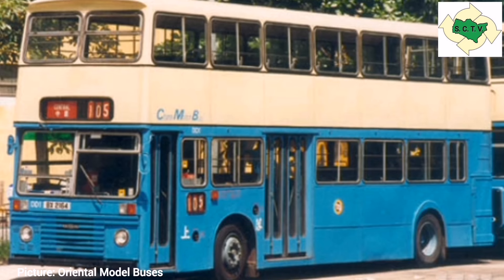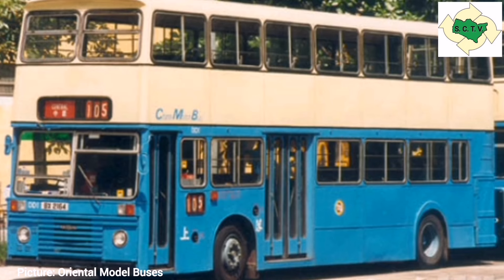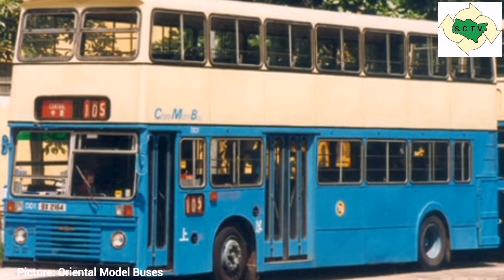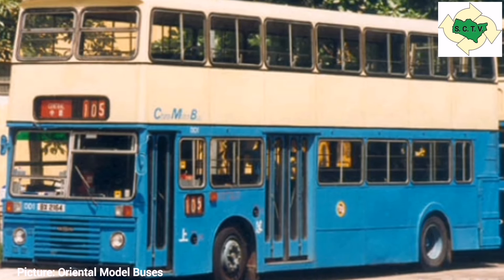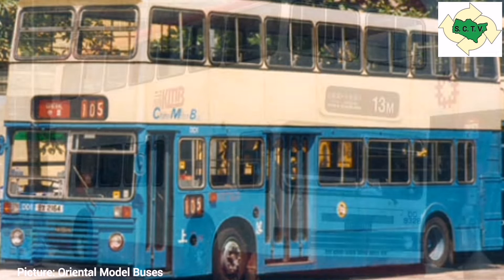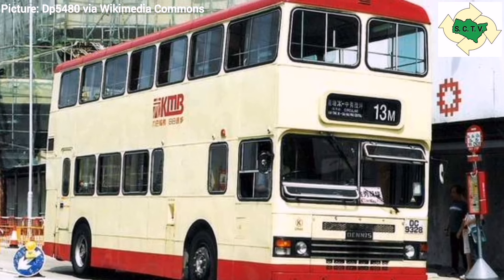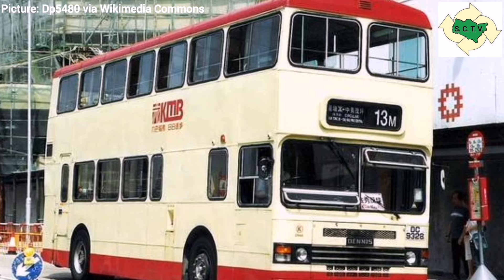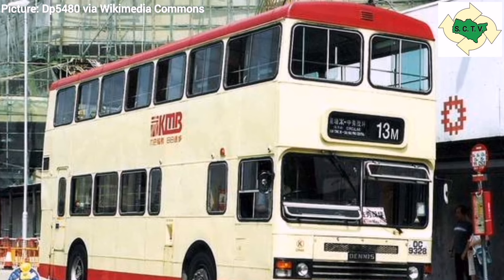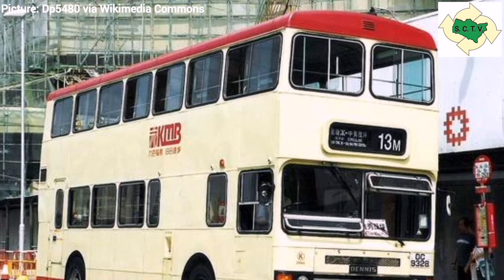The first true Dennis Dominator to be exported was in January 1979, for China Motor Bus. Rather unusually for Hong Kong, it featured bodywork by East Lancs. China Motor Bus took more Dennis Dominators in 1982, and these had the more standard-for-Hong Kong Alexander bodywork. Kowloon Motor Bus, the other major operator in Hong Kong, didn't take its first Dominators until early 1984, and these were bodied by Duple MetSec. In the end, KMB built up a fleet of 40 Dennis Dominators, compared to China Motor Bus's seven.